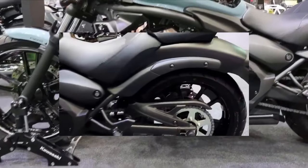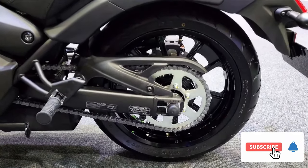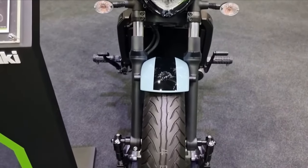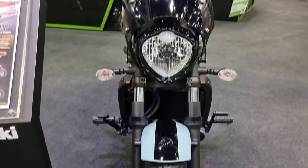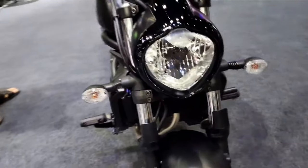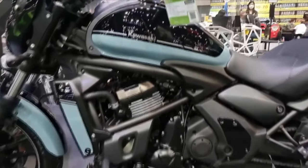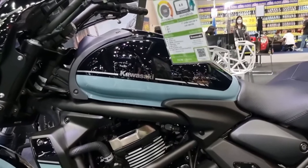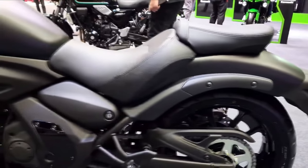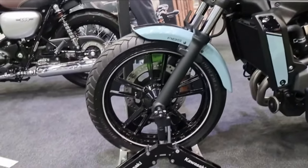The instrument cluster is identical to that of the Ninja 650 from the previous generation, with an analog tachometer and a digital display. The Kawasaki Vulcan S is driven by a liquid-cooled 650cc parallel twin engine that delivers 59.1 bhp at 7,500 rpm and 62.4 Nm of torque at 6,600 rpm in its BS-6 incarnation, connected to a 6-speed transmission.